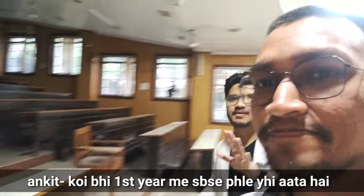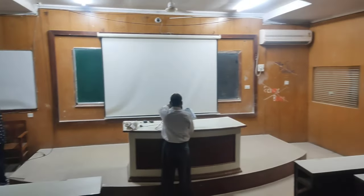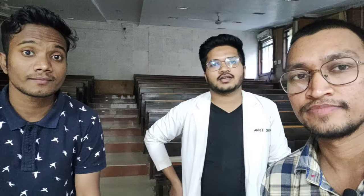This is the first year lecture hall we are going to enter. Lecture Hall 1 is like this. So we are now in LH1, and LH1 is very special for everyone because every first year starts in this lecture hall.